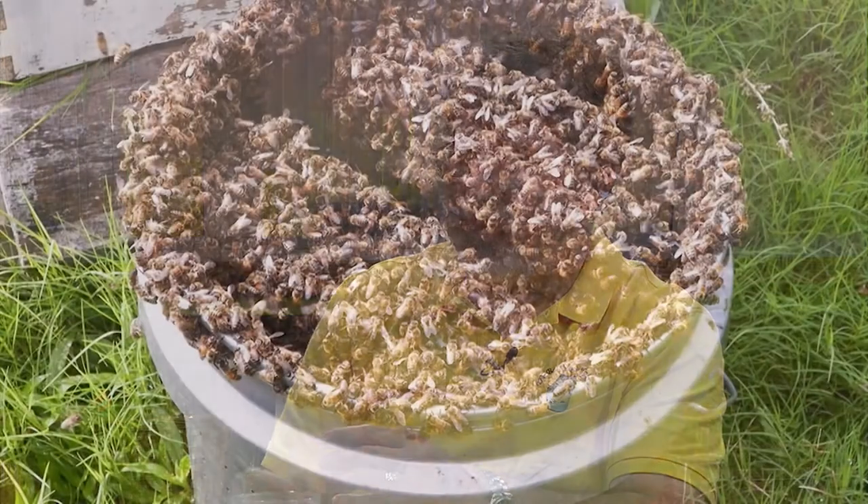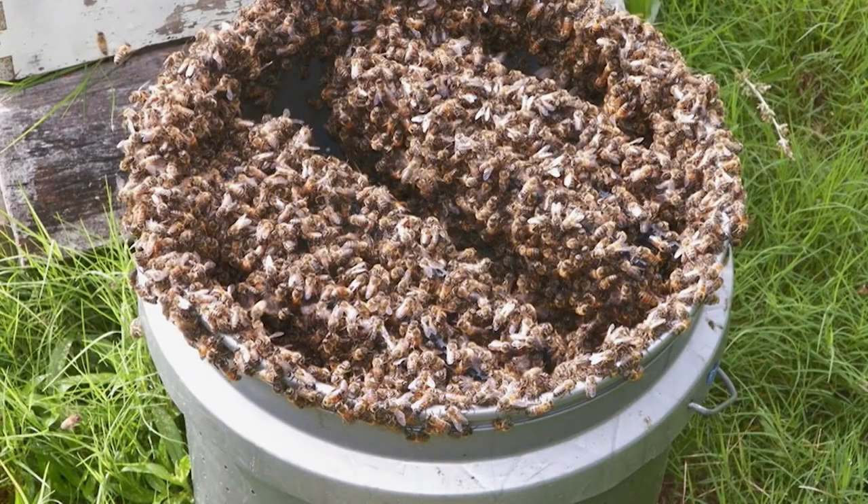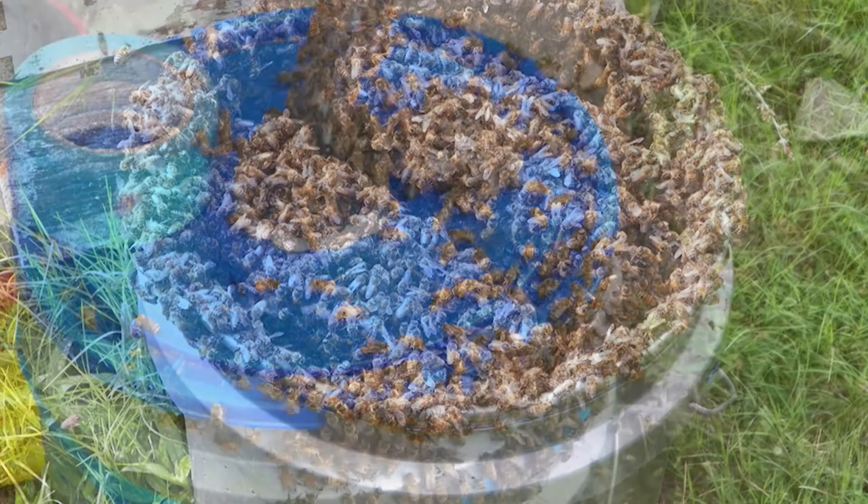The bees get sucked in, hit the foam, and bounce — they have an exoskeleton, so they're very bouncy. We can get about 20,000 to 30,000 bees per bucket. In mid-summer, those hives — we can leave with three buckets of bees.